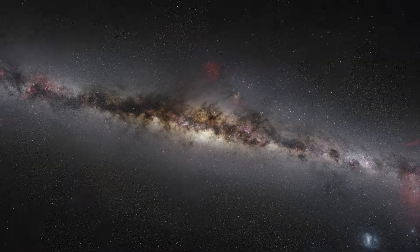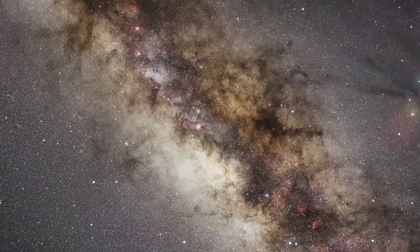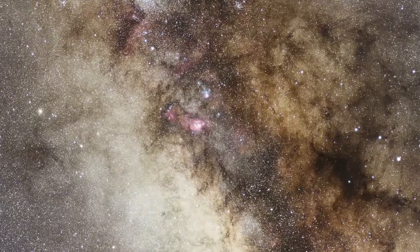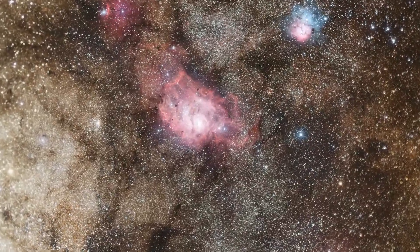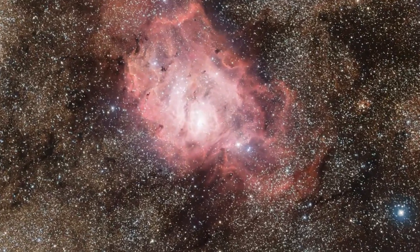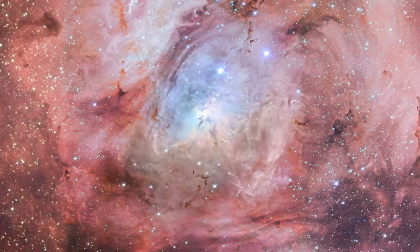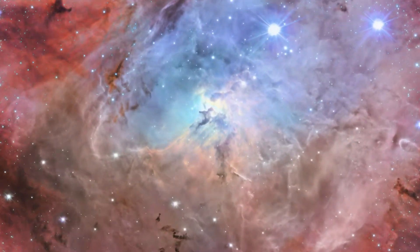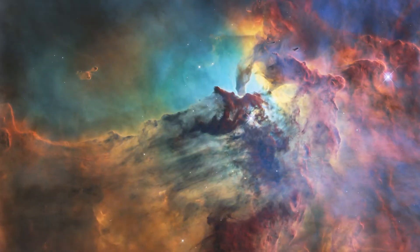This year's image features the colourful Lagoon Nebula, a colossal interstellar cloud about 5,000 light-years away in the constellation of Sagittarius. Due to the nebula's large relative size on the night sky, Hubble is only able to capture a fraction of it, but this close-up view shows stunning details.